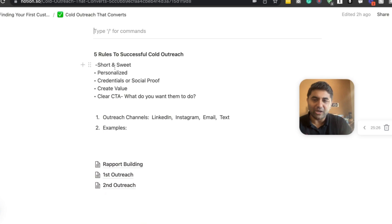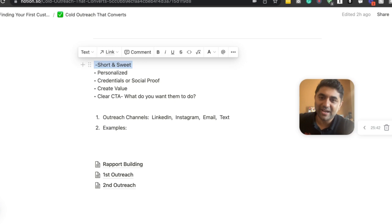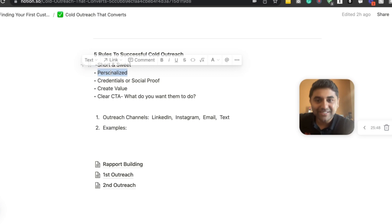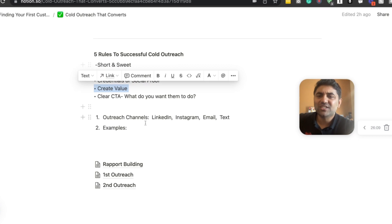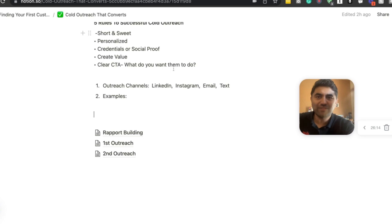The five rules for a good cold outreach: keep it short and sweet — nobody has time to read an essay. Make it personalized — use their first name and reference something specific you found on their Instagram, Facebook, or LinkedIn. Include some social proof — mention who you've worked with in their industry. Add some real value in the message itself. And last, have a clear call to action — tell them exactly what you want them to do, whether it's booking a meeting or simply replying. Reach out through LinkedIn, Instagram, email, and text.